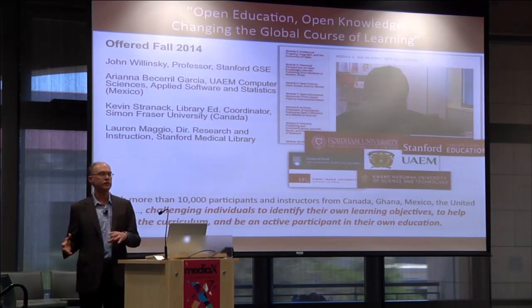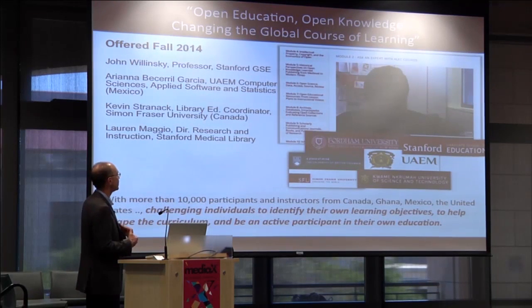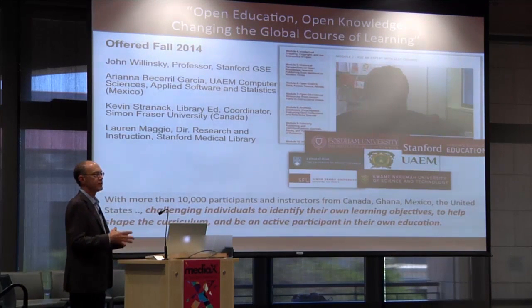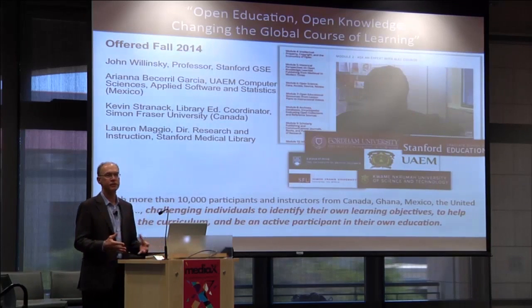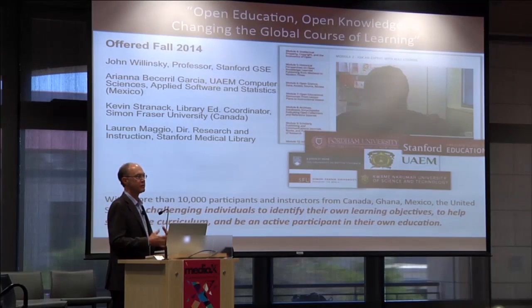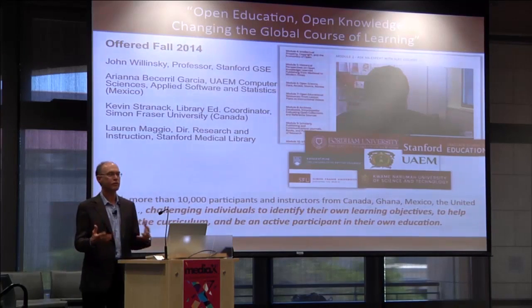Here's an example of something more socially based: a course on open education that involves participants from Canada, Ghana, Mexico, and the United States. For Stanford students, we strive for diversity and variety of interests, but when you connect people from four or five different countries and put interesting topics out for debate, those in different parts of the world bring different perspectives and you get an entirely different kind of conversation.